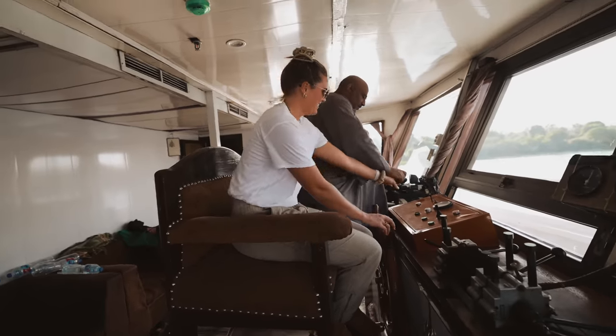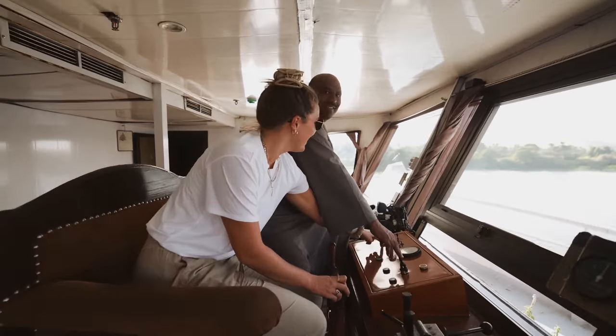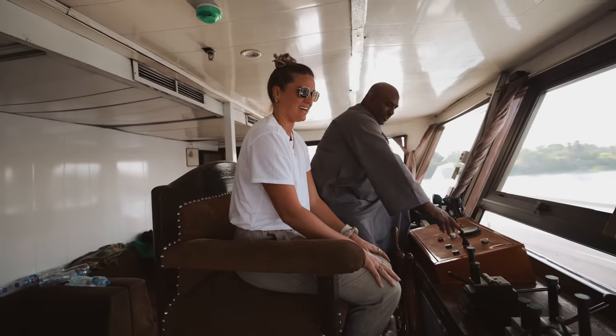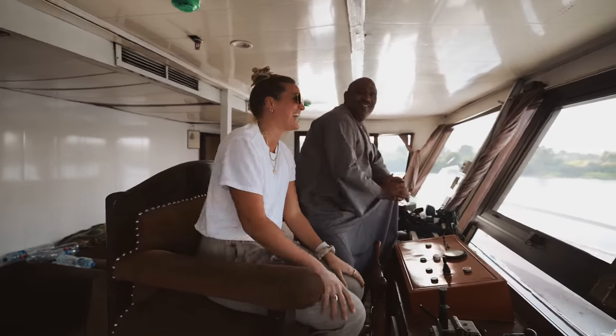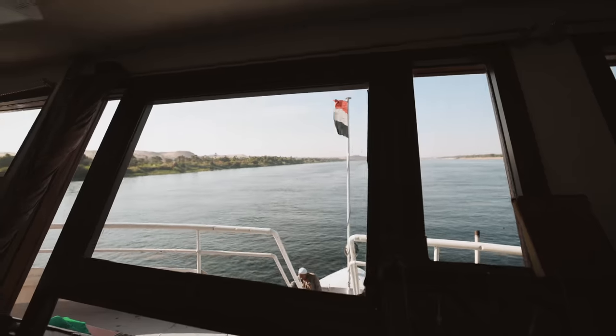I think you're supposed to steer it with your feet. It's the horn! You are the captain of the Nile. Just call me Captain Chelle. Which one's the horn button? This one. Perfect.